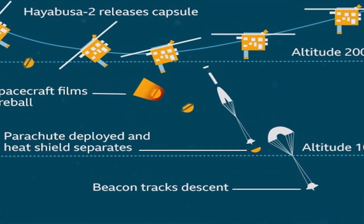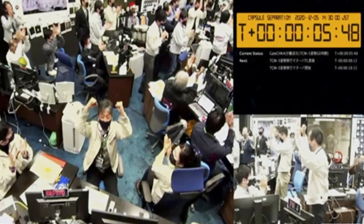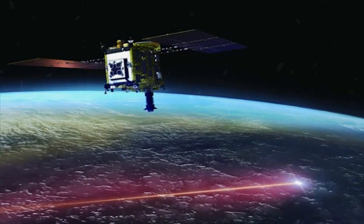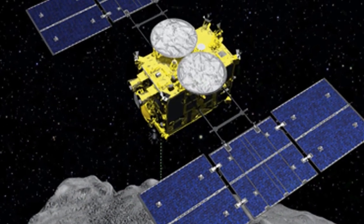Japan's Hayabusa2 spacecraft successfully released a small capsule on Saturday and sent it toward Earth to deliver samples from a distant asteroid that could provide clues to the origin of the solar system and life on our planet. The capsule successfully detached from 220,000 km away in a challenging operation that required precision control, the Japan Aerospace Exploration Agency said.